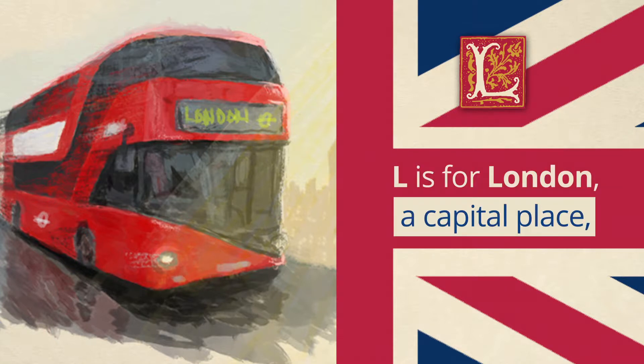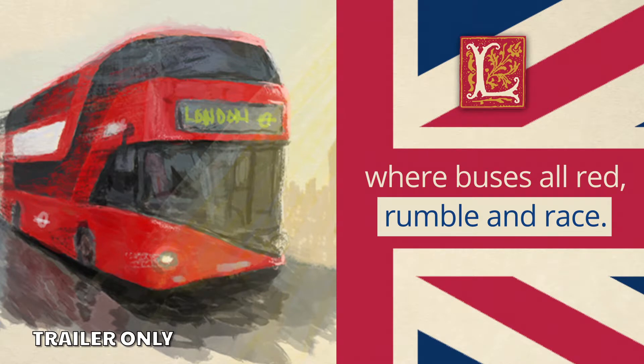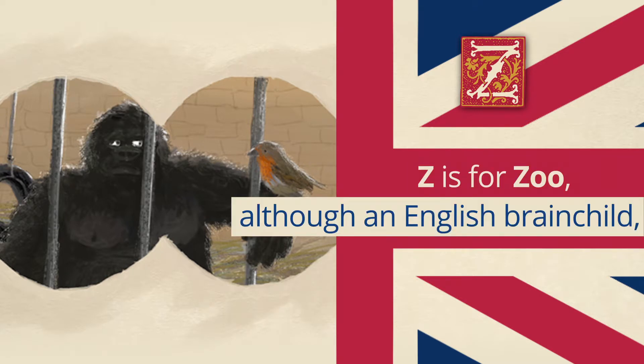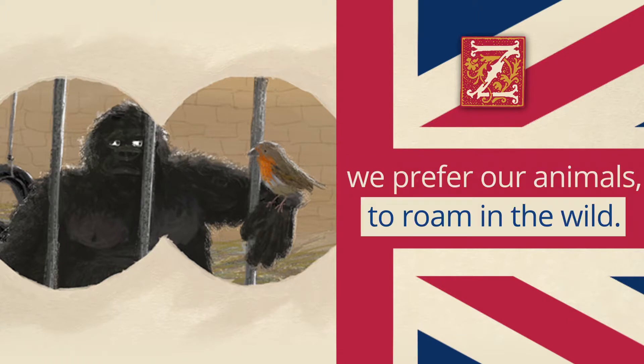A capital place where buses all red rumble and race. Z is for zoo — although an English brainchild, we prefer our animals to roam in the wild.